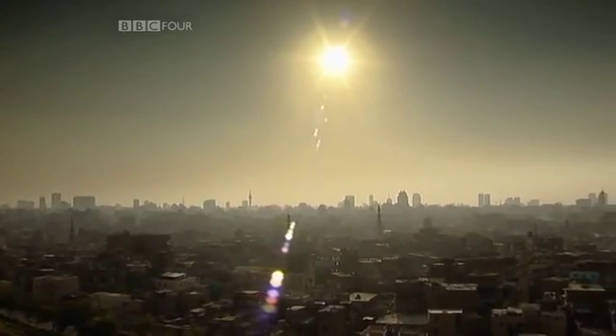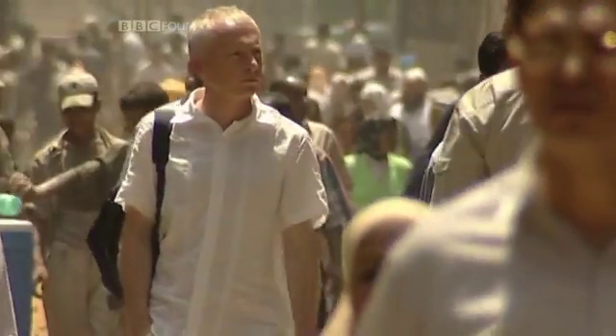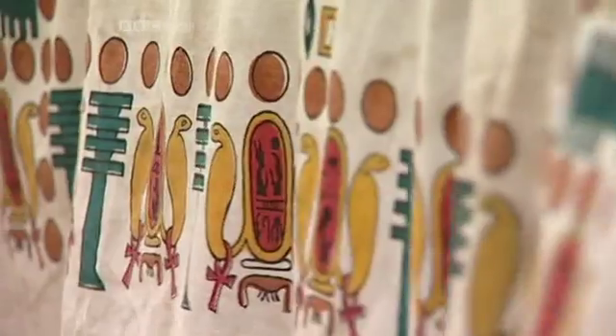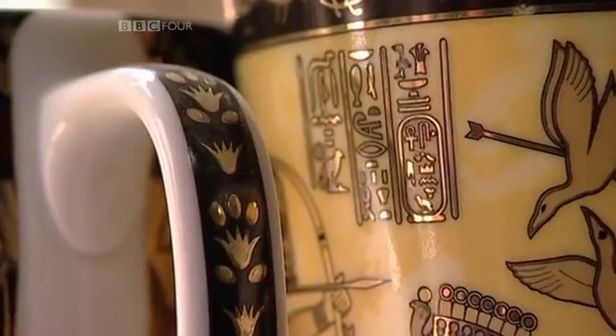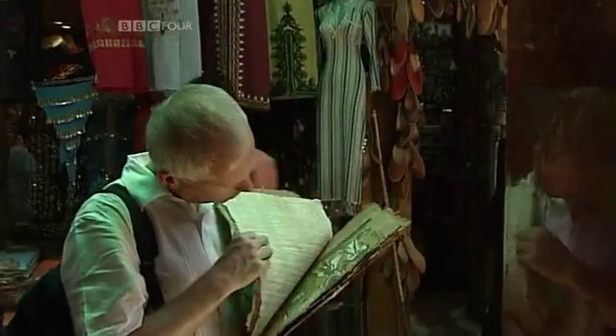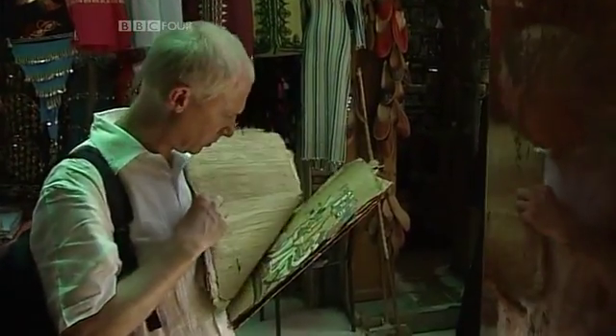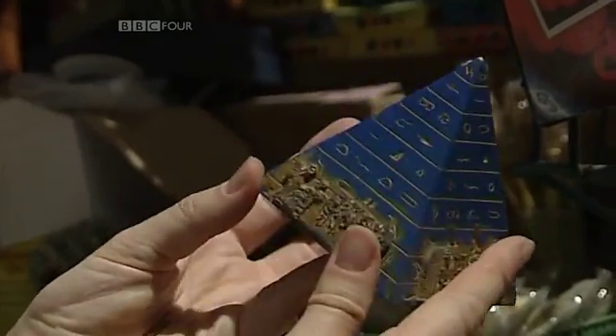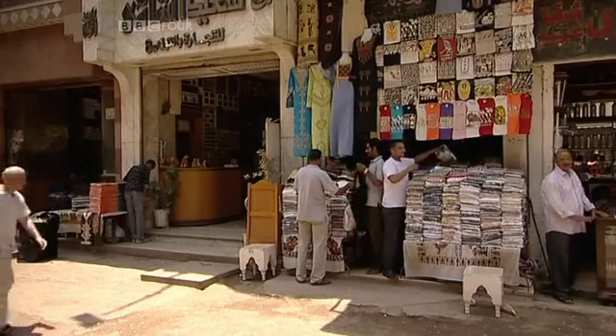The Egyptians needed some way to record the results of their calculations. Amongst all the hieroglyphs that cover the tourist souvenirs scattered around the city of Cairo, I was on the hunt for those that recorded some of the first numbers in history. They were difficult to track down, but I did find them in the end.